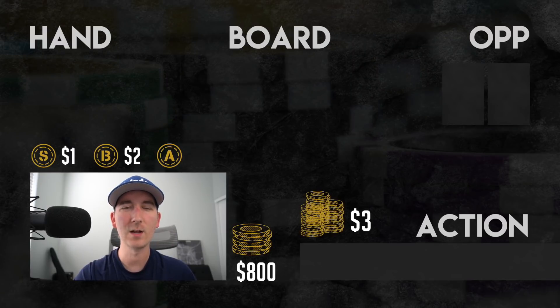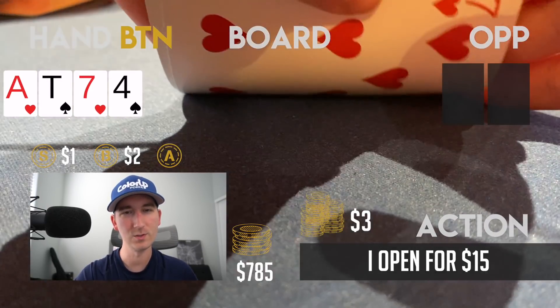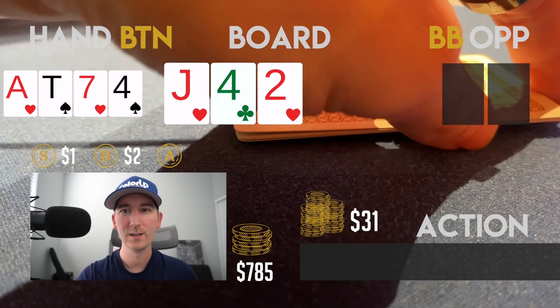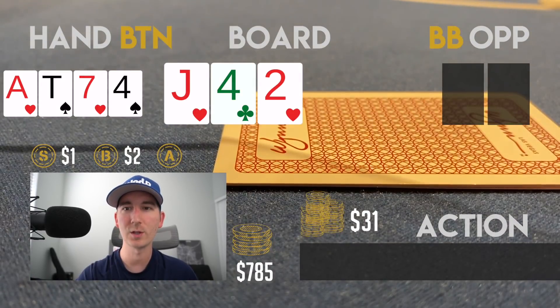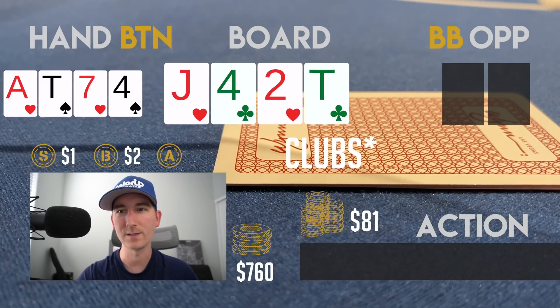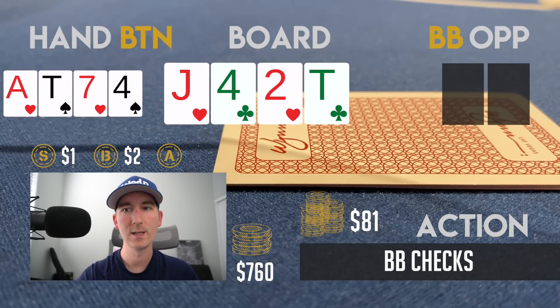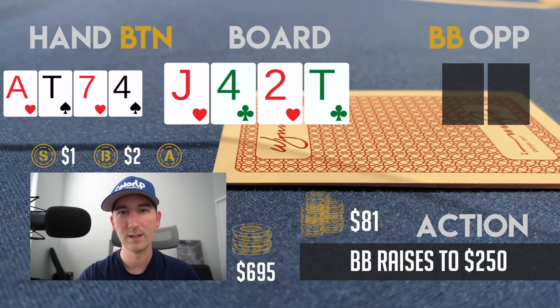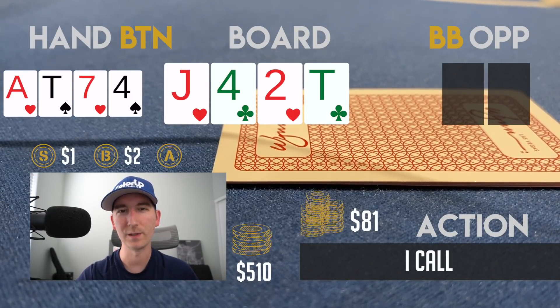Next hand, 800 in the stack. I open the button for 15 with A-10-7-4 double suited. The big blind is the only caller so we go heads-up to a flop of J-4-2. Not a ton going on but I have a flush draw and middle pair, so when the big blind checks I bet 25. She calls and we go to the turn: the ten of spades. I pick up two pair and when she checks I bet 65 — I have the nut flush draw and two pair so it seems too weak to check back. She raises to 250.